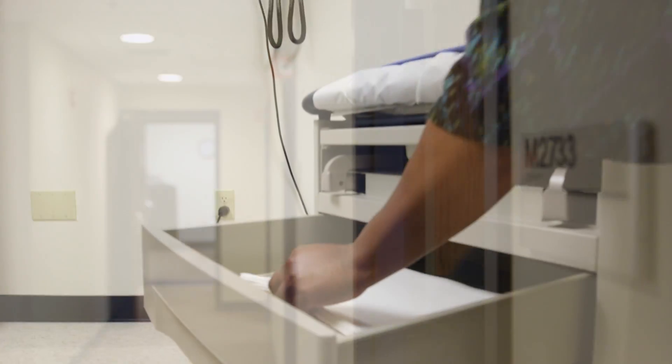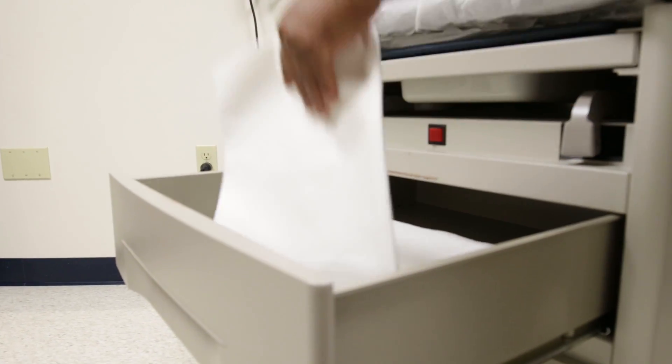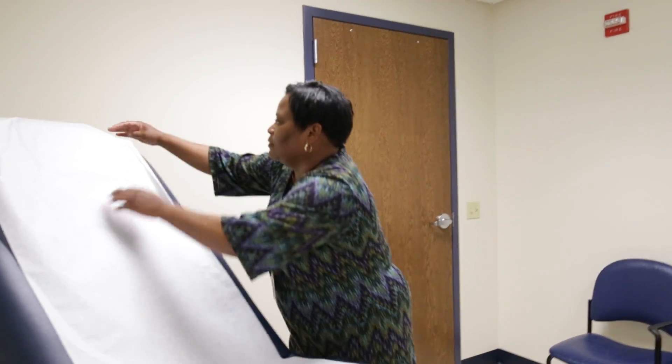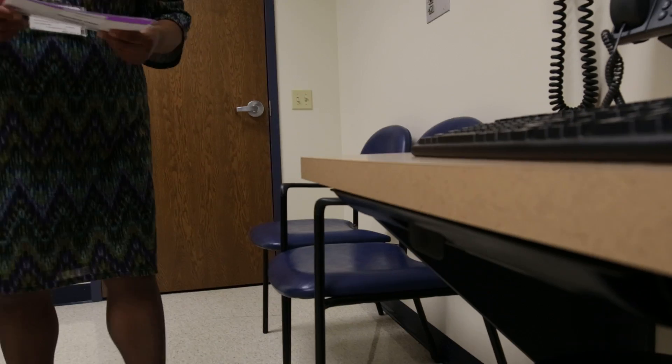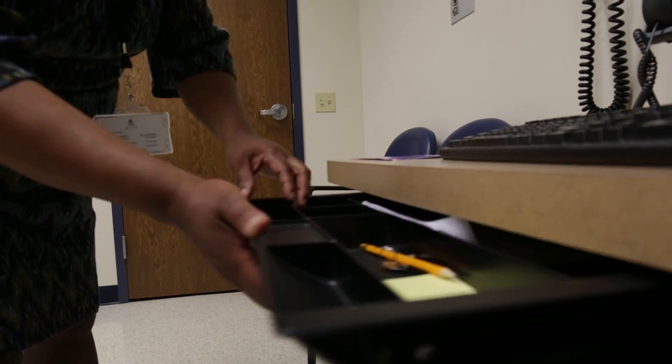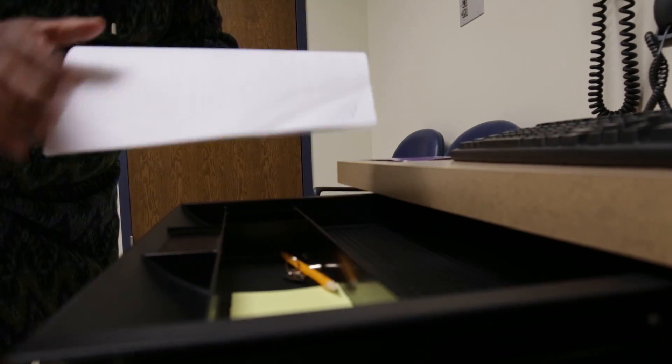My primary responsibilities are to train the standardized patients. I put in everything — the door notes, all the checklists and all those type of things that we use for the actual exams. And then I actually run the scenarios when the students are here. I enjoy the training aspect specifically because I've seen a tremendous amount of growth, and I believe it provides much value.